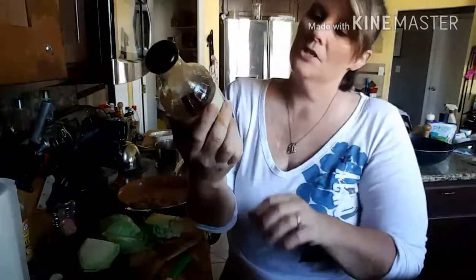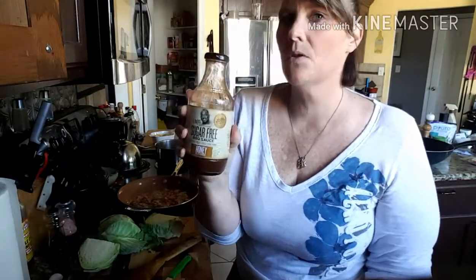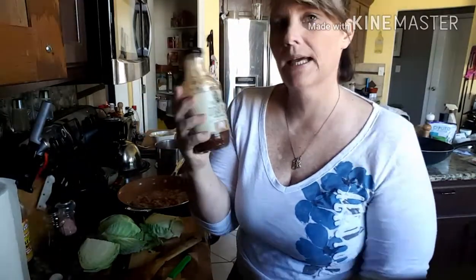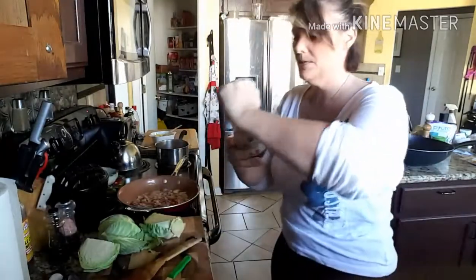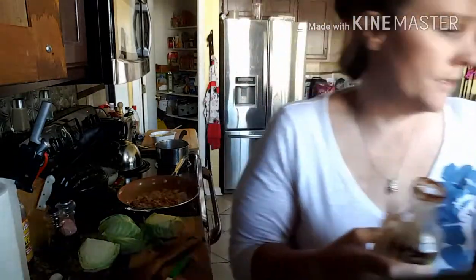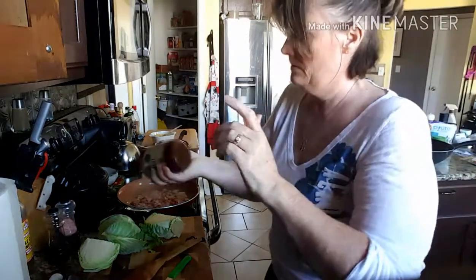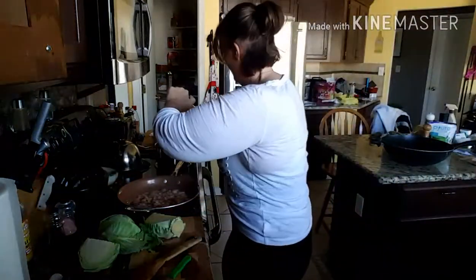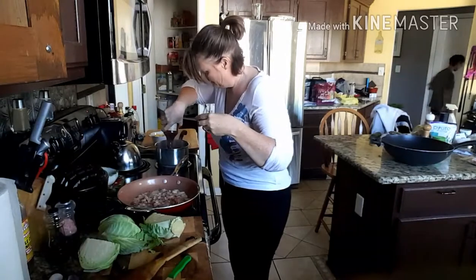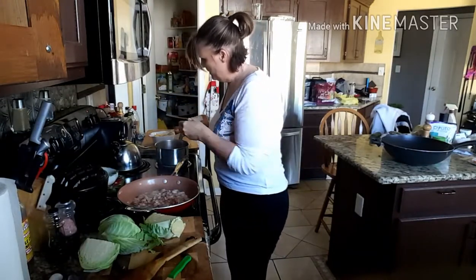I've got a little bit of G Hughes barbecue sauce leftover — this is the honey one. I'm not particularly fond of it, it's the only one I have. I normally like the hickory one. It's about half the container and I'll add a little bit of water to it, then add it right into my kielbasa and let it boil up real good.